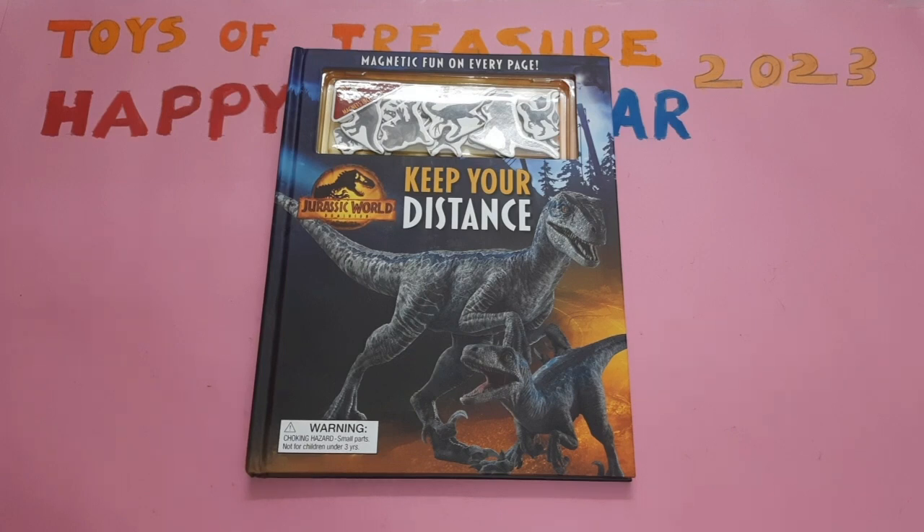Hello friends, Happy New Year 2023. Today we are going to see about Jurassic World Dominion, Keep Your Distance. Come on, let's play with this book.